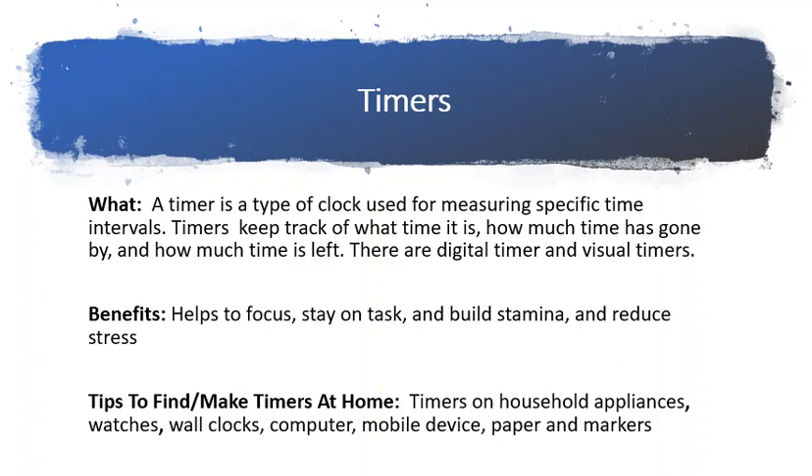Timers are also great for teaching waiting, showing when transitions will come, rewards, creating a daily schedule, changes in time, and helping with anxiety.